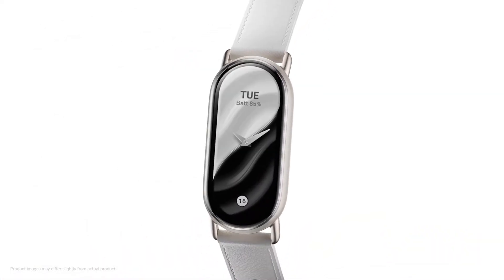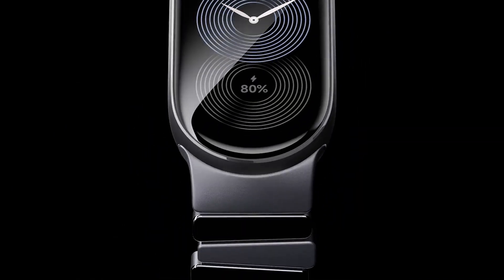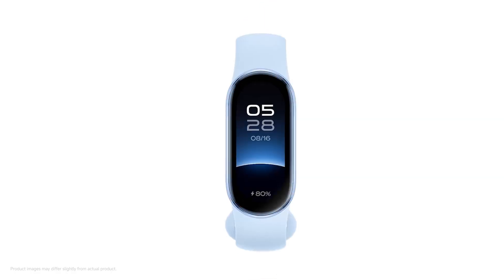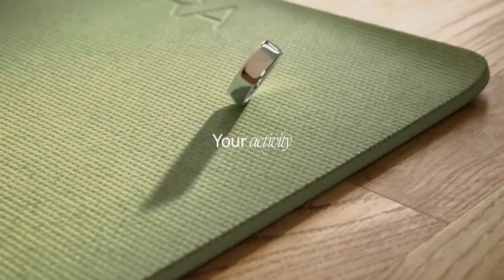The latest fitness trackers will help you track your exercise while monitoring your overall health. They do this by reporting on your steps, calories, activities, sleep, and a whole lot more. They are fantastic companions that will enable you to more easily achieve your fitness goals.